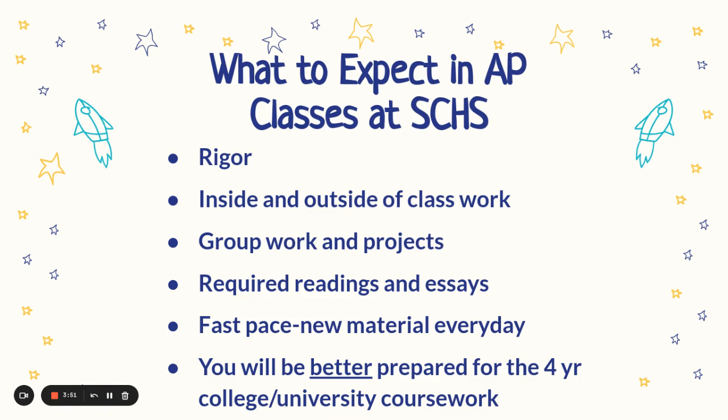What to expect in AP classes at South Caldwell High School? Rigor inside and outside of classwork, group work and projects, required readings and essays, fast-paced and new material every day. But you will also be better prepared for four-year college and university coursework.